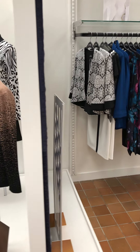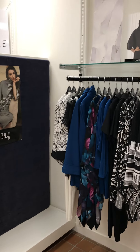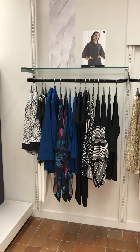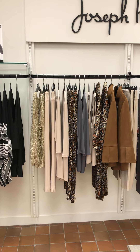And then we move on to Joseph — always black and white, but with that lovely petrol blue thrown in, and this lovely chocolate brown.